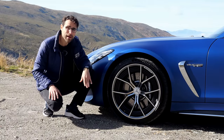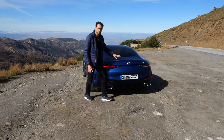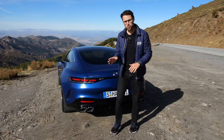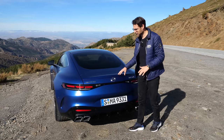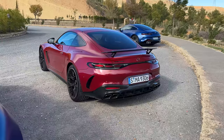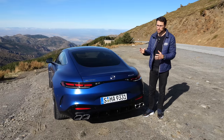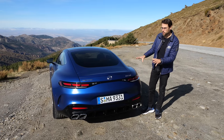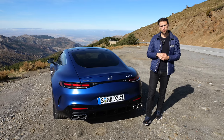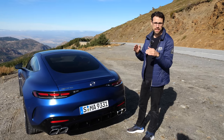Brake calipers here in black, but you can also get yellow ones, and later you'll also be able to order carbon ceramic brakes. A very sleek look at the rear because they work with active aerodynamics. I'll soon show you how this rear wing spectacularly lifts up. You can also go for an alternative fixed wing — a really large one for a loud look — but this is definitely the more elegant solution.